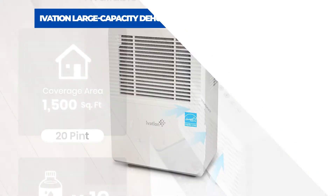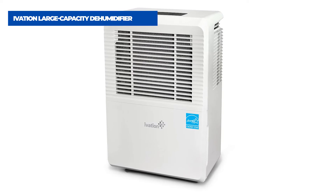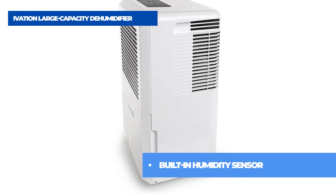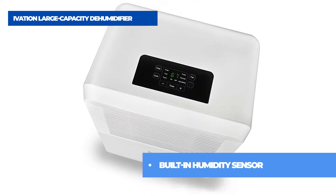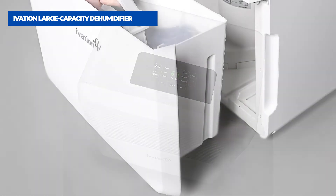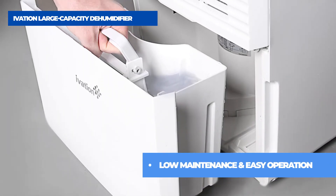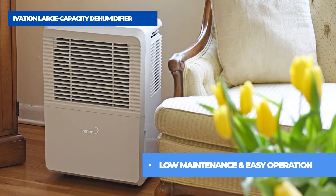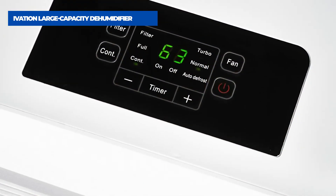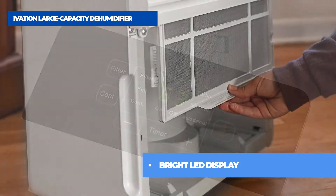The third product on the list is the Ivation Large Capacity Dehumidifier. Its innovative filtration and evaporation system ensures a safe and pleasant atmosphere by preventing mold, mildew, and structural cracking, and safeguarding your family against allergens, mites, and asthma triggers. At just 40 pounds, it fits discreetly in most spaces. Durable, smooth rolling caster wheels ensure portable ease.